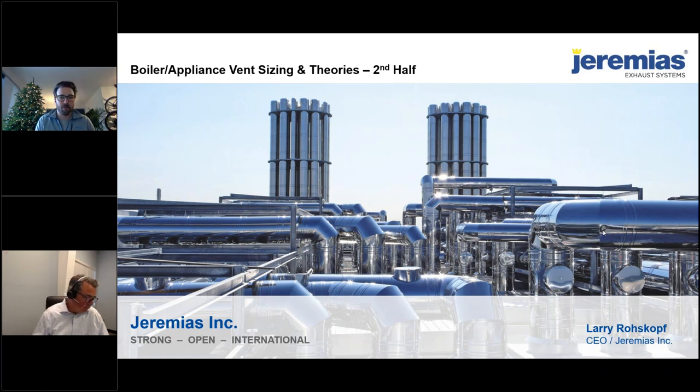One more thing I'd like to touch on before we get going is the Jeremiah's and Buckley partnership and the technical resources we have available here in the Northeast. Buckley and Jeremiah's entered into a partnership a little over a year ago. The engineering team at Jeremiah's — Larry, who will be presenting here today — is really one of the best technical resources I've seen on factory-built duct systems, boiler breaching, vents, and appliance vents.